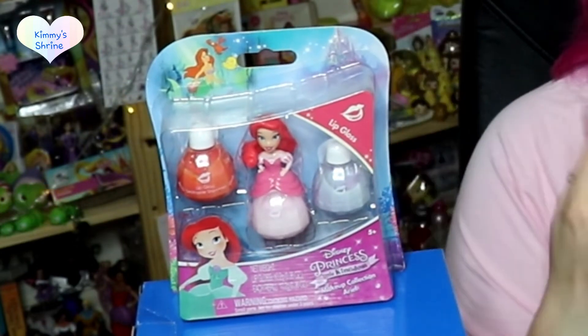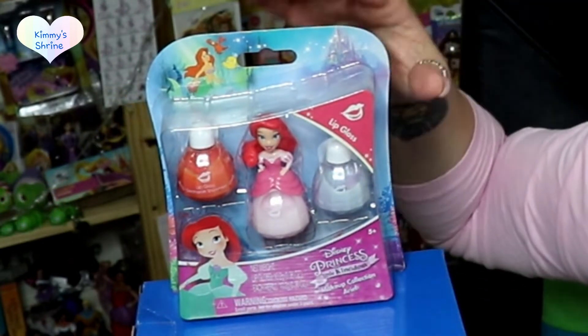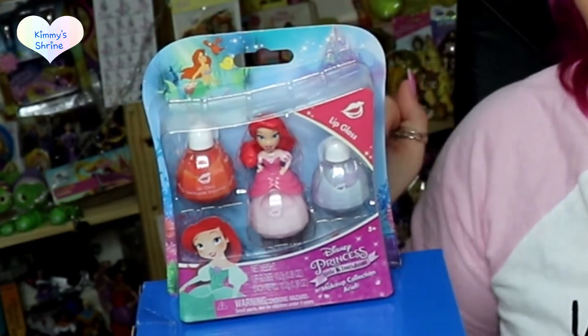Another very similar one is this lip gloss — same principle where the bottom bit is a lip gloss instead of nail varnish, but it still has the character on top and you get three lip glosses included. You can get all the characters in this range: Cinderella, Ariel, Rapunzel, Jasmine, Snow White, Merida, Aurora, and Belle. These are around £5, no more than £7, though if buying online you'll need to factor in postage and packaging.